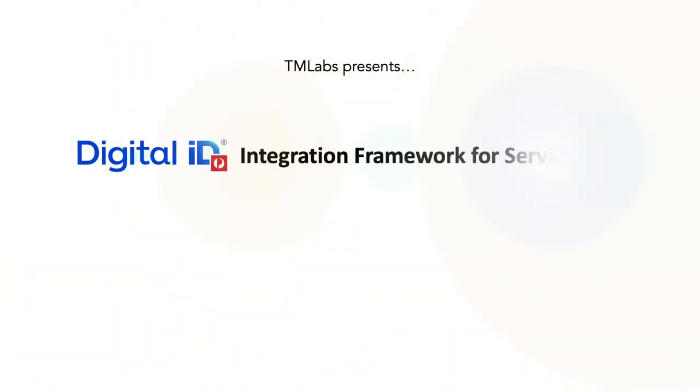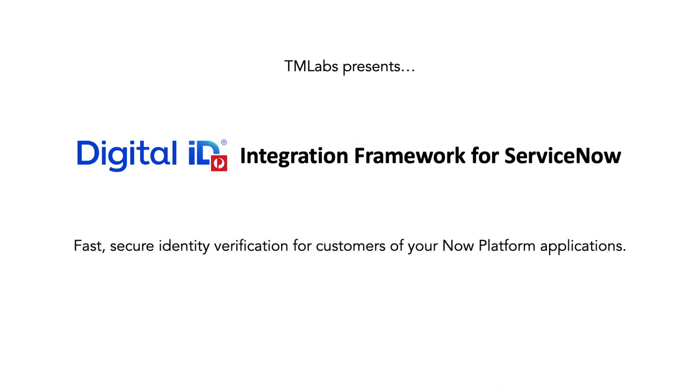TM Labs have developed the first integration framework for Australia Post Digital ID for ServiceNow, enabling fast, secure identity verification for customers of your Now Platform applications.